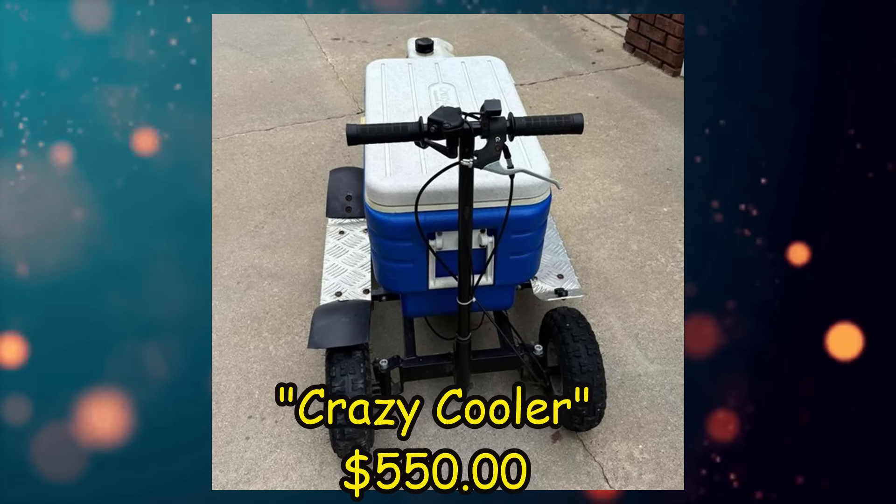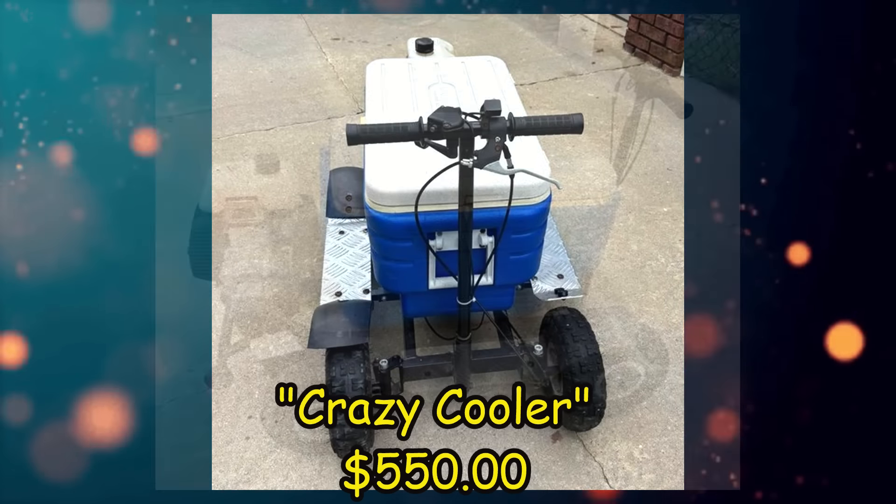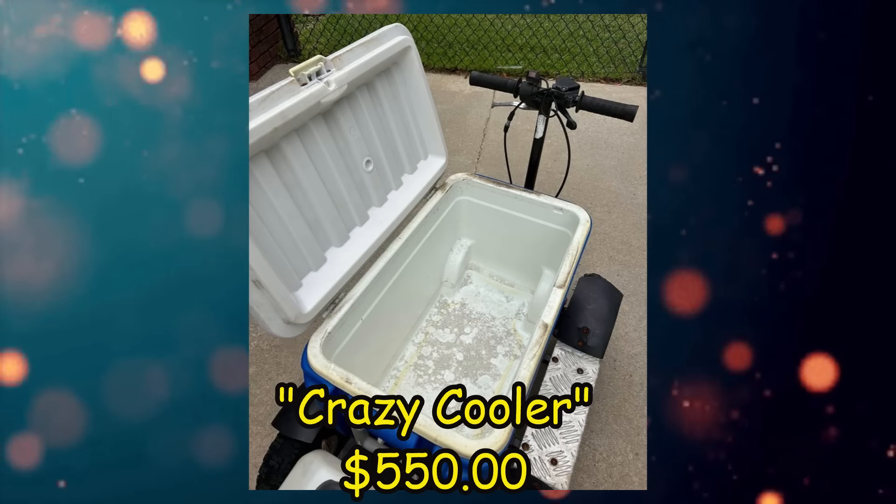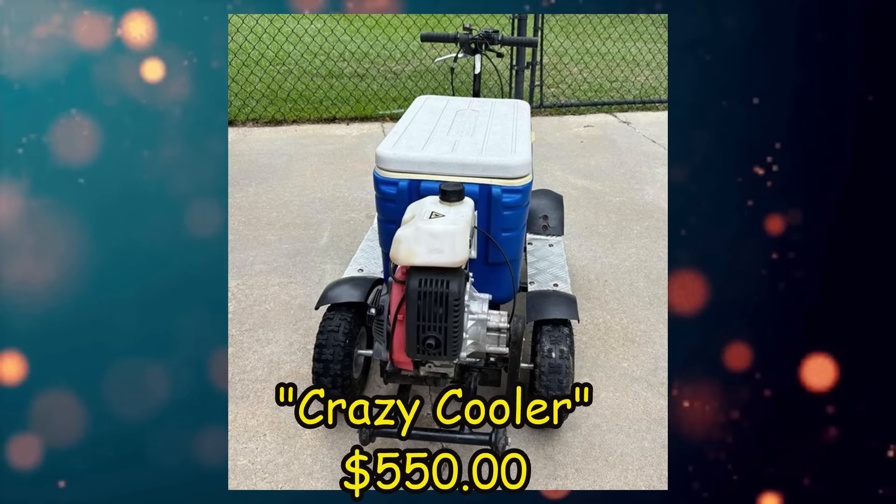Well, this one's interesting — a crazy cooler, listed for $550 US in Ashford, Alabama. Its condition is listed as used good. From the seller's description: crazy cooler, lots of fun, runs great. Has a wheelie bar. $550 cash, firm, no trades.